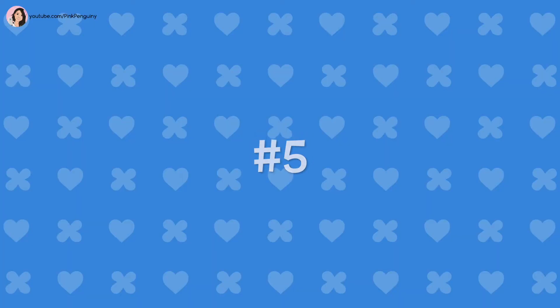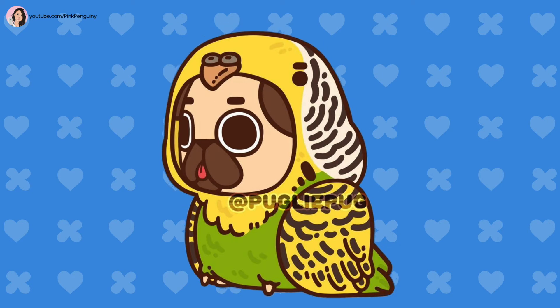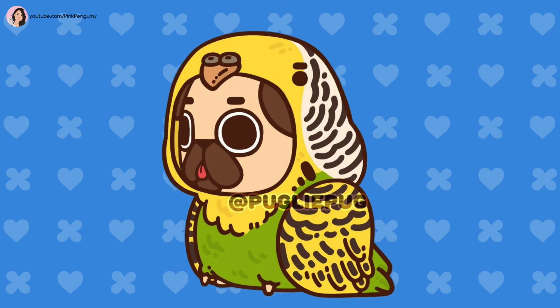Number 5: Parrot. This costume is lime, yellow, and white with a set of black striped wings that are yellow and a sharp little beak. Also, you can see Puglie's cute toes peeking out near the bottom.